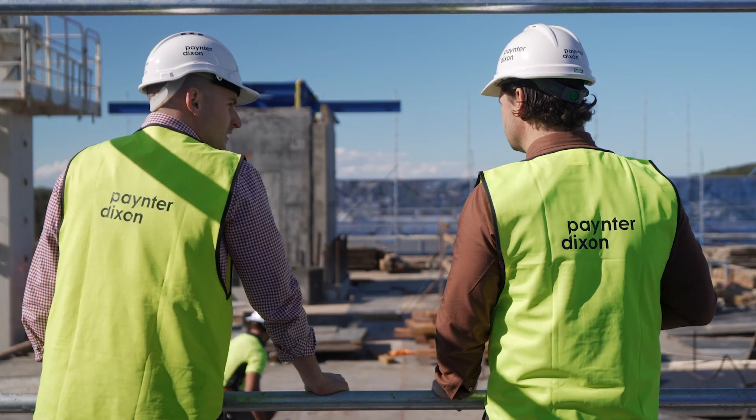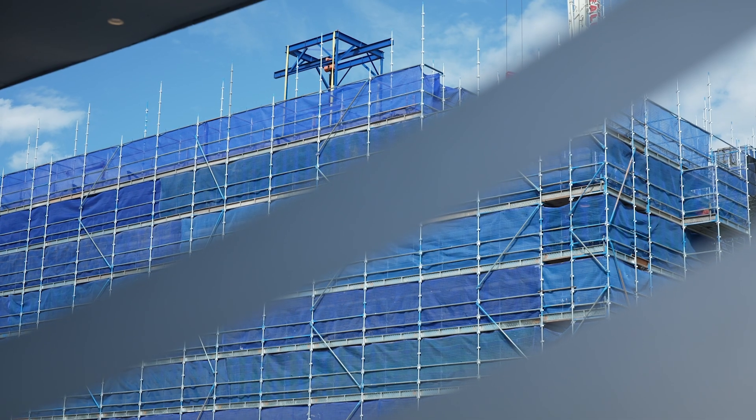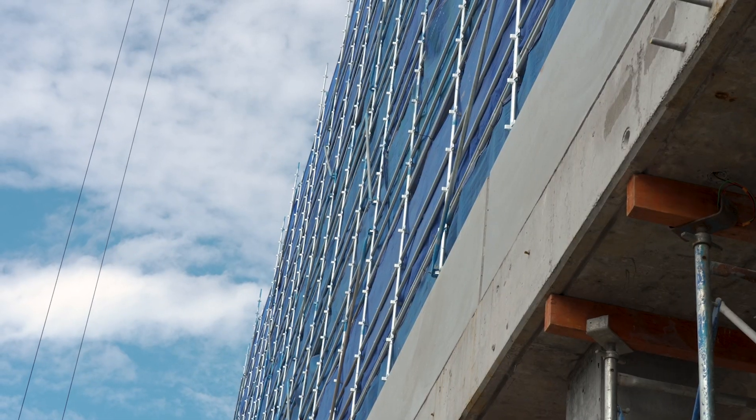The next major milestone for the project will be the topping out of the superstructure — the core of our level 13 roof slab. At this stage we're aiming for mid-September this year.